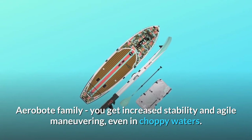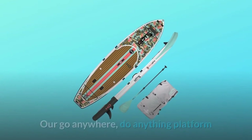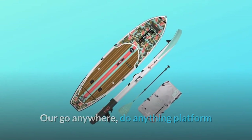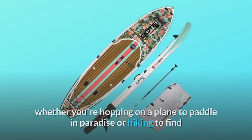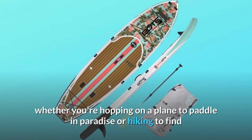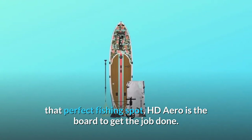AeroBot family, you get increased stability and agile maneuvering, even in choppy waters. Our go anywhere, do anything platform now offers more portability, allowing you to transport it with ease — whether you're hopping on a plane to paddle in paradise or hiking to find that perfect fishing spot. HD Aero is the board to get the job done.